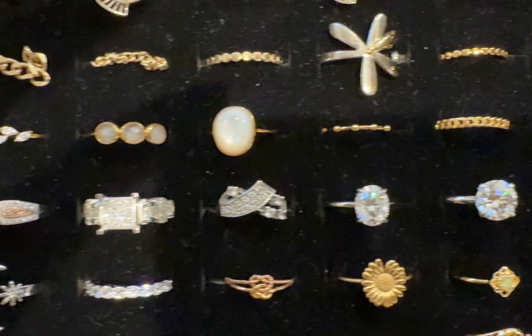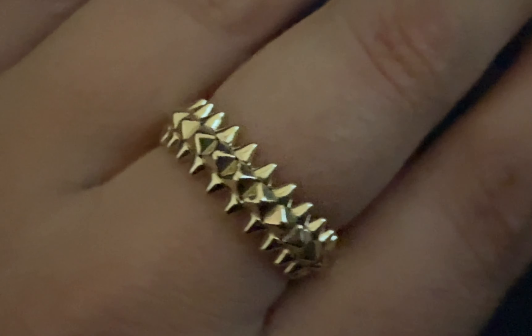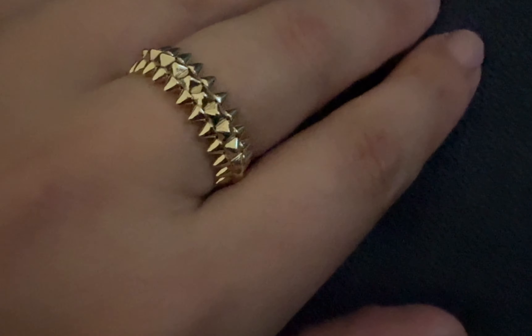I'm not making this to show off or bragging. I just wanted to share the pieces that I have because I love jewelry so much. I really hope you enjoy it.